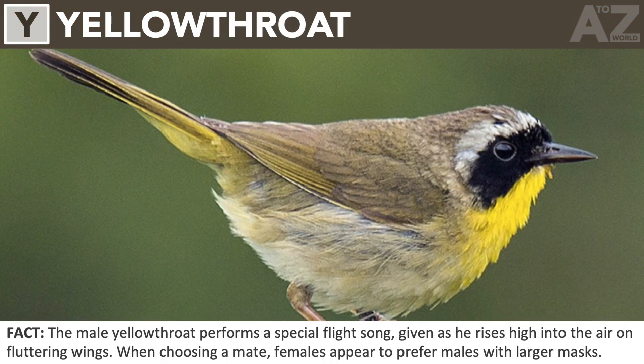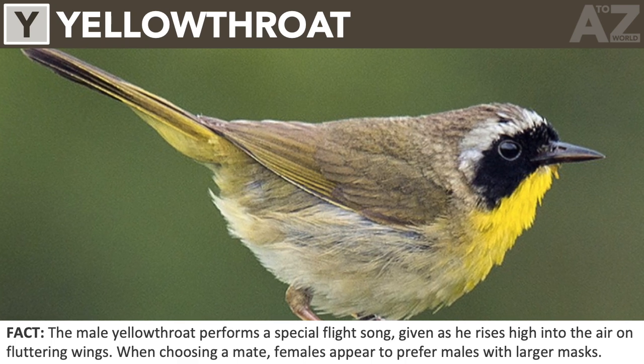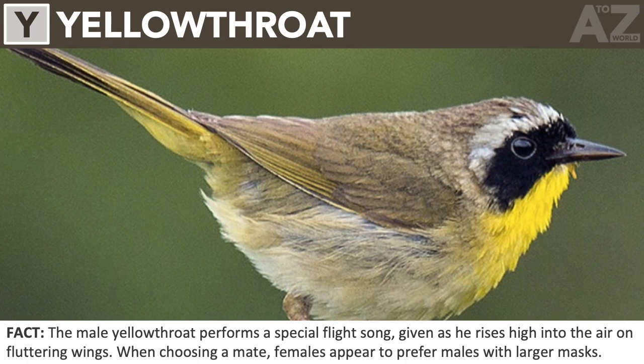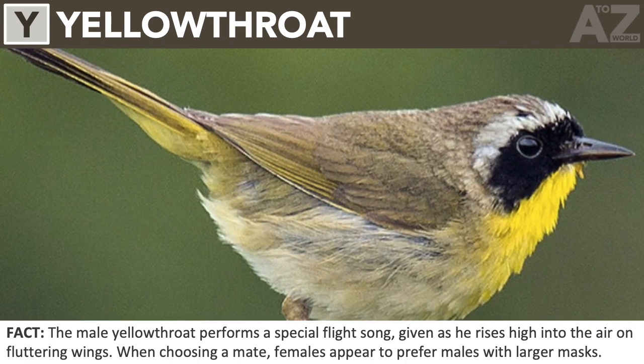Yellowthroat. The male yellowthroat performs a special flight display, as he rises high into the air on fluttering wings. When choosing a mate, females appear to prefer males with larger masks.